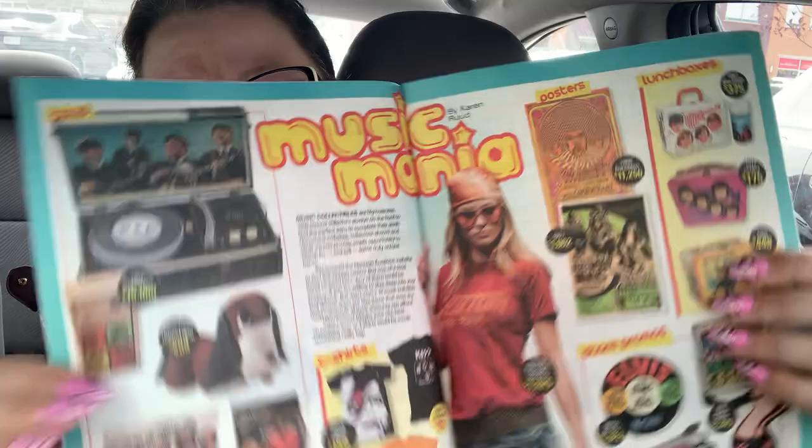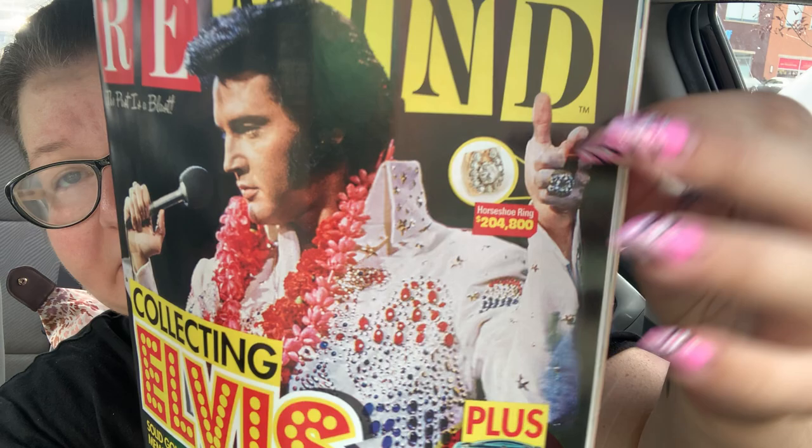Now I'm not an Elvis fan, but I think my mom would really like this. I should have picked up an extra one — I think she would really enjoy going through it. It just has some really old retro, cool stuff in it. It says 'The past is a blast.' Look at this — his horseshoe ring: $204,800. You got to figure that's in the seventies, right? This guy next to me is wearing a cool Rick and Morty shirt.